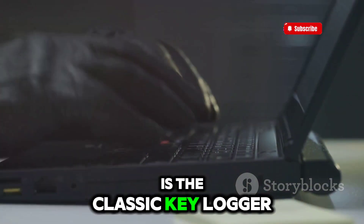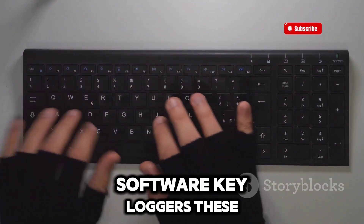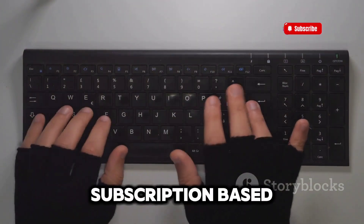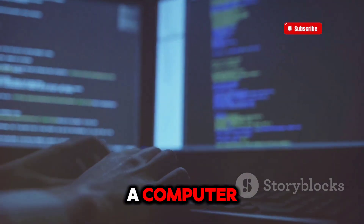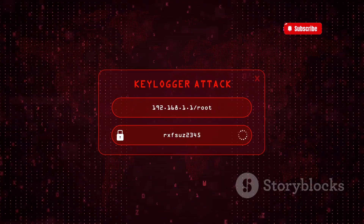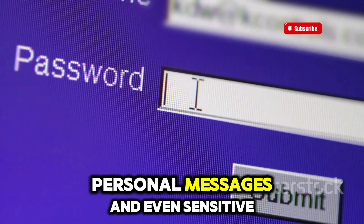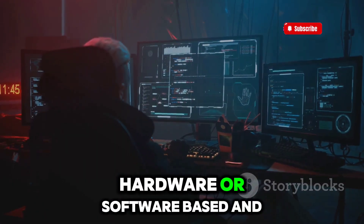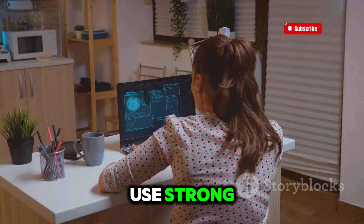Third on the list is the Classic Keylogger. The price varies widely based on type and features. Software keyloggers can range from $20 to $100 depending on capabilities and whether they are subscription-based. Hardware keyloggers — physical plugs placed between a keyboard and a computer — can cost between $50 to $200, with more advanced models priced higher. This sneaky device records every keystroke you make, meaning your passwords, personal messages, and sensitive financial info could be captured without you knowing. Keyloggers can be hardware or software-based, and once installed they're incredibly hard to detect. Always keep an eye on your device and use strong, updated security tools.